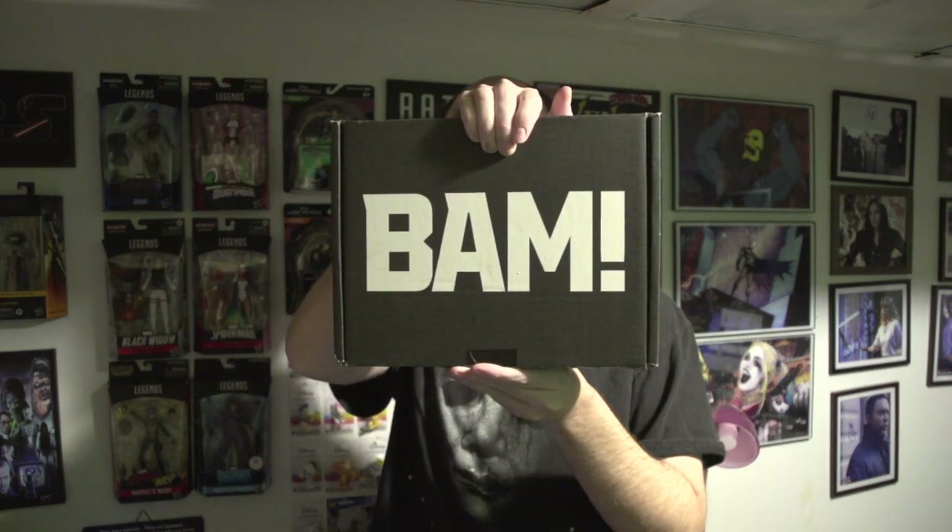Hey everybody, it's Brandon here and it is time for BAM Horror. It is December 2022's BAM Horror box. I know this is coming out in February but it's been a busy month or two. So without further ado, let's get into this. If you like BAM Box just go to their website — I'll have a link in the description where you can get your very own. The price varies, they went up a little bit, but check out their website, they're pretty awesome.